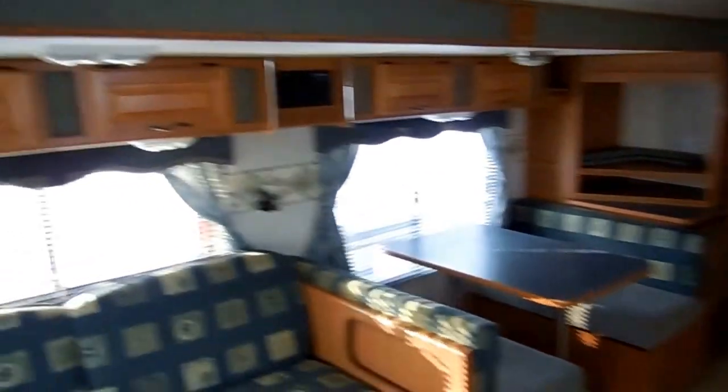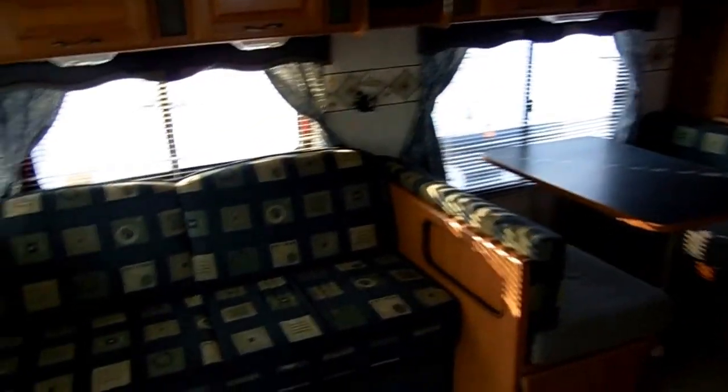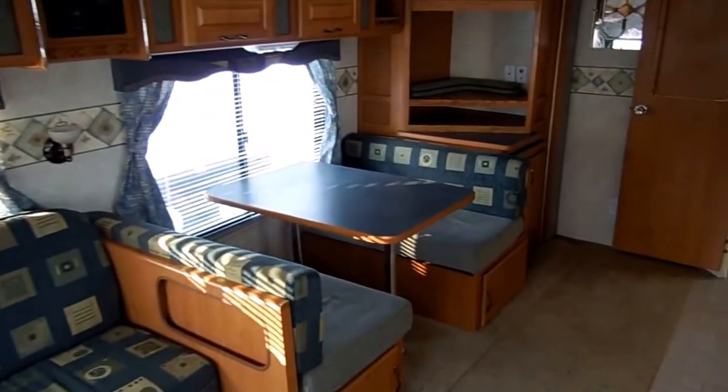Look at the size of this big super slide-out. Not only does it have the table and sofa in it, like most RVs, but it's also got the entertainment center. So you've got a large 16-foot slide-out. It really opens up the inside here and gives you a lot of room.